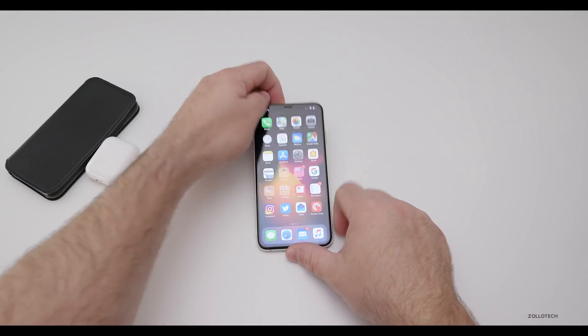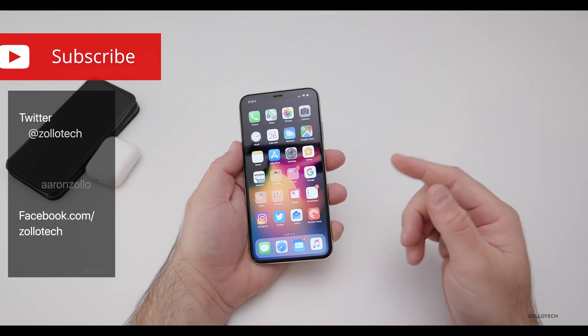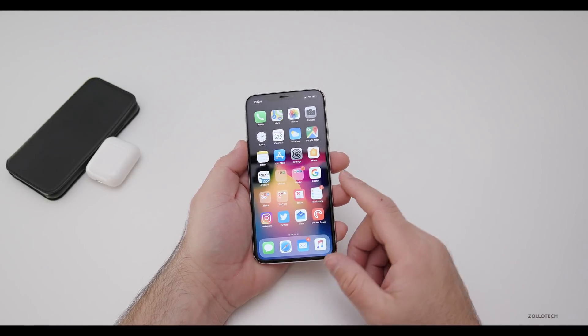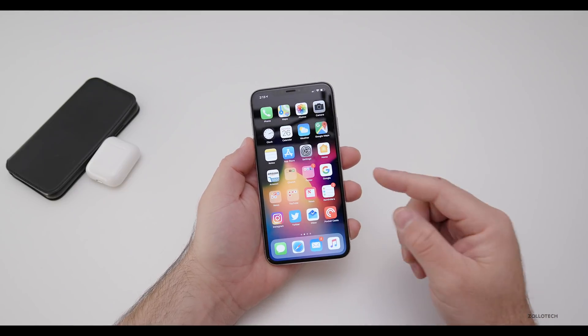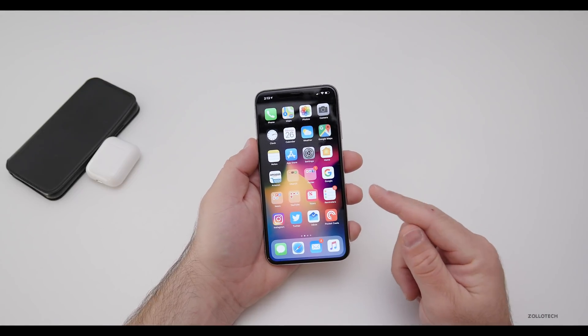Hi everyone, Aaron here for Zollotech. Many people seem to be having issues with cellular connectivity and Wi-Fi in the United States and around the world with iOS 12.1.3 or since updating to that. This seems to be more specific to the iPhone X, XS, XS Max, and iPhone XR.